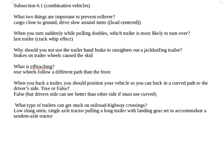We're on subsection 6.1 dealing with combination vehicles. What two things are important to prevent rollover? Cargo close to ground and drive slow around turns. It also helps to have the load centered, but the two things you need to know are that the cargo is close to the ground — low center of gravity — and drive slow around turns.